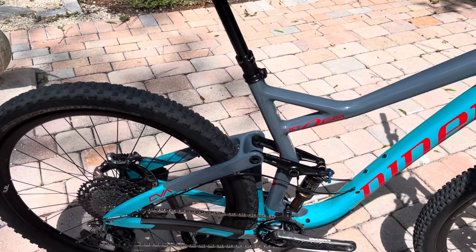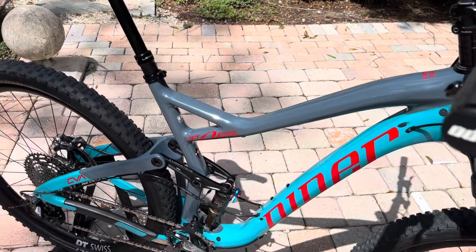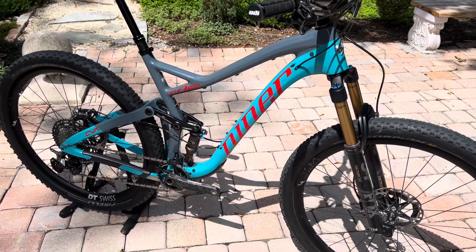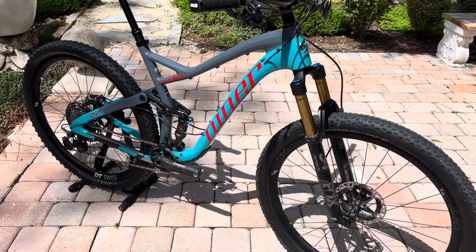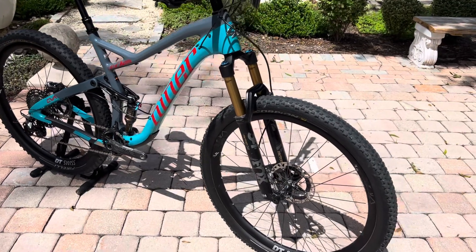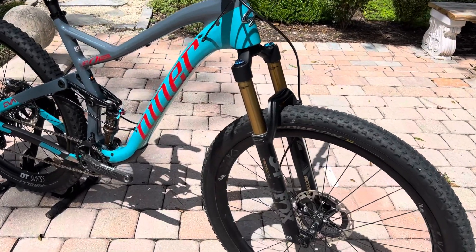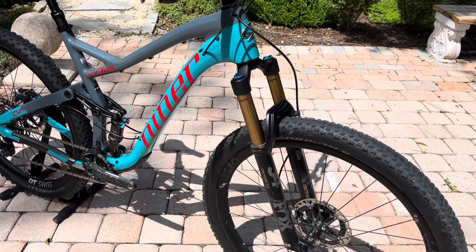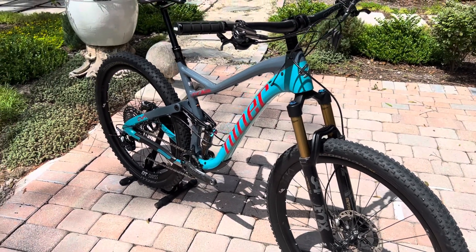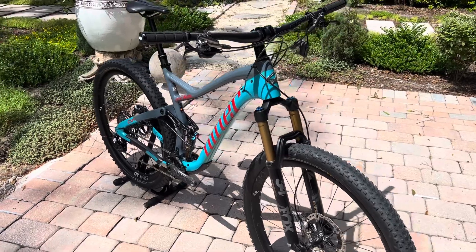It's got the LEV internally routed seat dropper. This is a size large. It's a 29er bike as pictured, but you can also put a 27.5 wheel on this bike, up to a 27.5 plus tire. The fork and the rear end are both compatible with 29 or 27.5, all the way up to a plus-size tire — it will fit on this bike.